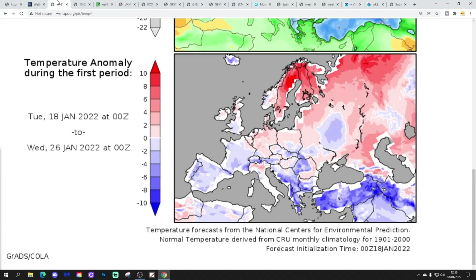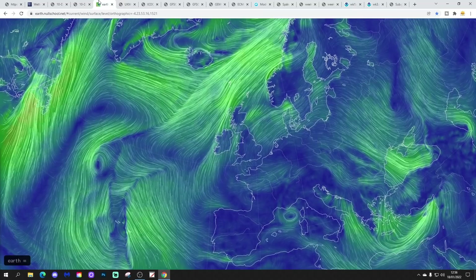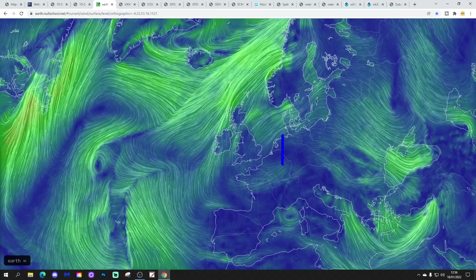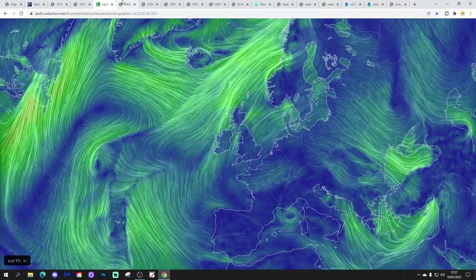Temperature anomalies from the 18th to 26th of January are going to be above average in the north and around average in the south — only slightly below average for the south. Precipitation anomalies from the 18th to 26th of January are going to be drier than normal as well. A screen from Matt at earthenoldschool.net shows the high pressure beginning to slip more towards Germany, allowing slightly more of an Atlantic influence in today.